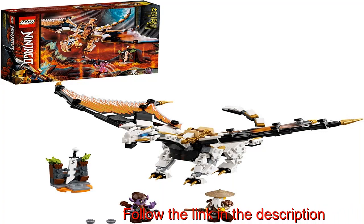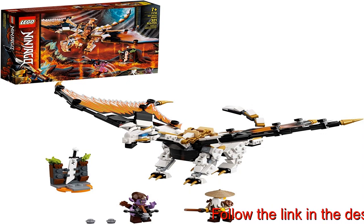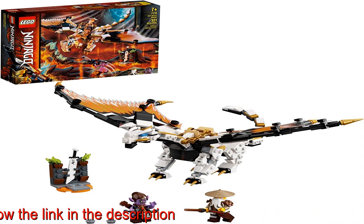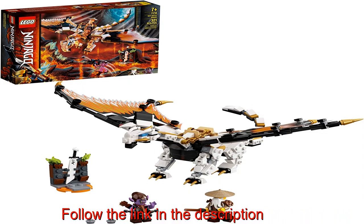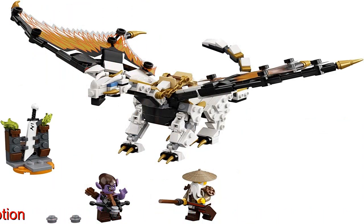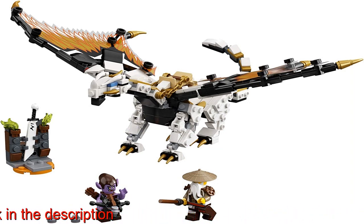Awesome LEGO Ninjago Wu's Battle Dragon, 71718, toy and two minifigures to recreate action from the Ninjago TV series. The ideal gift for Ninjago fans or kids who enjoy plotting their own dragon adventures with fun toys. This dragon playset includes a battle dragon and two minifigures.